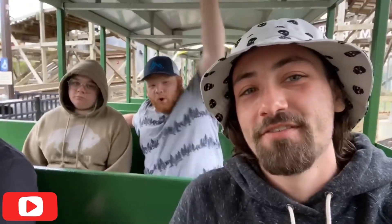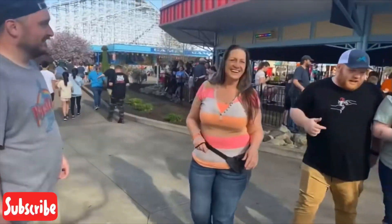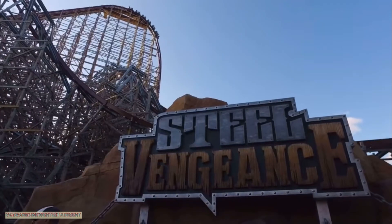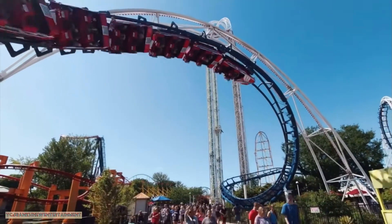Welcome back to Ghoster Coasters. This is Jared and Stacey bringing you the latest news and speculation around the amusement industry. Last time on the channel you caught us at King's Island opening weekend with some fantastic friends. Over the weekend, progress was made on the Top Thrill Dragster footer with concrete being poured.